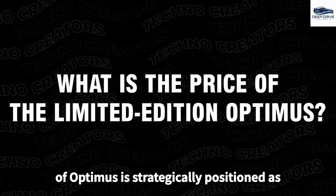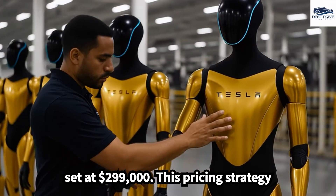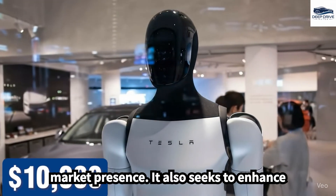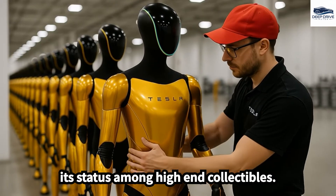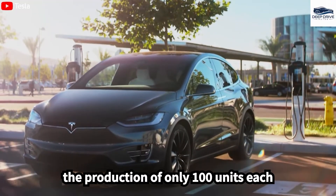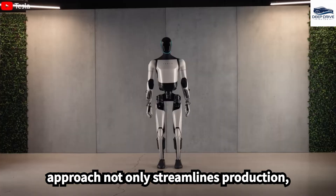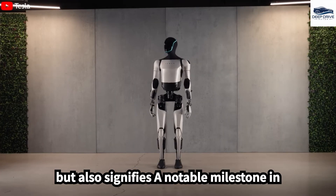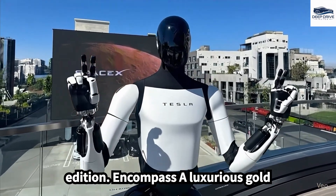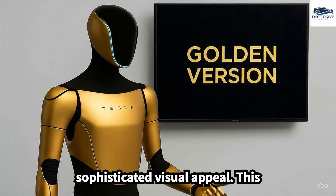The limited edition of Optimus is strategically positioned as a luxury product, with a pricing structure set at $299,000. This pricing strategy aims to create an exclusive market presence and enhance its status among high-end collectibles. Tesla's strategy for the first generation includes the production of only 100 units, each individually signed by Elon Musk, signifying a notable milestone in the evolution of humanoid robotics. The materials selected encompass a luxurious gold coating and aerospace-grade titanium, augmenting both its durability and sophisticated visual appeal.